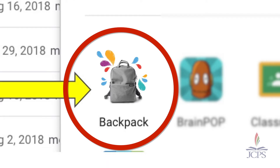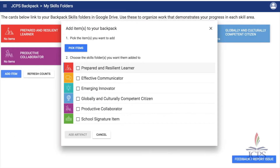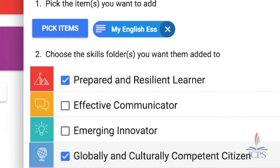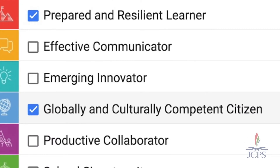When they click the backpack app, this will launch their backpack folders into their Google Drive. When students are ready to add an artifact, they will click Add Item and choose the item they'd like to add from their Google Drive. The student will then click the success skill or skills that the artifact shows evidence of, and click Add Artifact. The artifact evidence appears in both the Prepared and Resilient Learner folder and in the Globally and Culturally Competent Citizen folder.